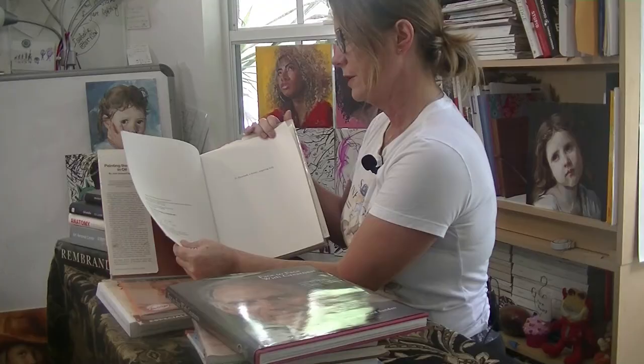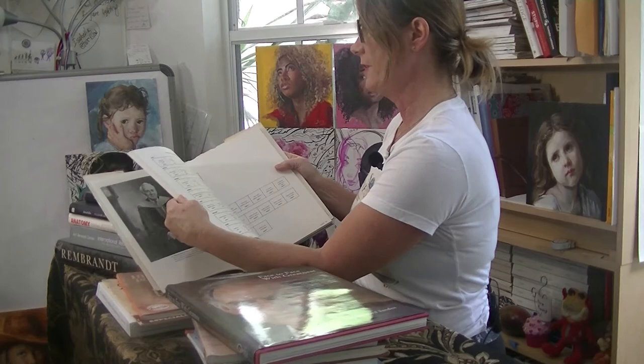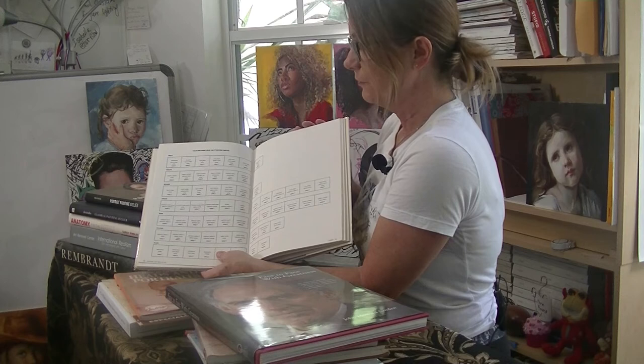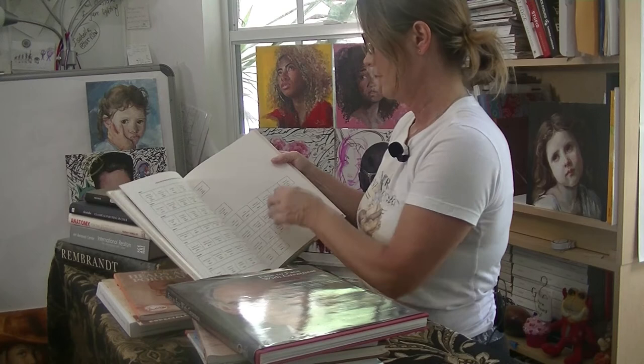So one of the first art books that I ever got was by John Howard Sanden, 'Painting the Head in Oil.' It looks a little dated, but the information in the book is not. This book came out in 1976. It was really good in helping me do some of my first color study charts and learning how to paint skin tones, how to mix skin tones, and learning what colors help take away some of the saturation of skin tones. That was really helpful.